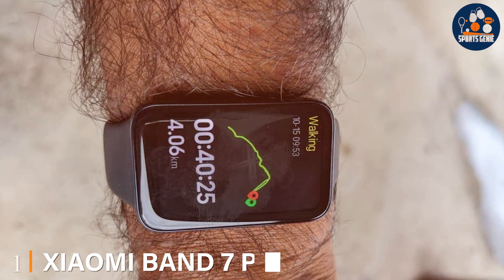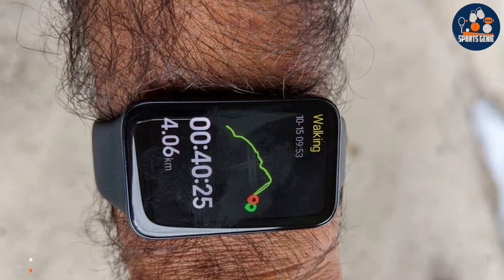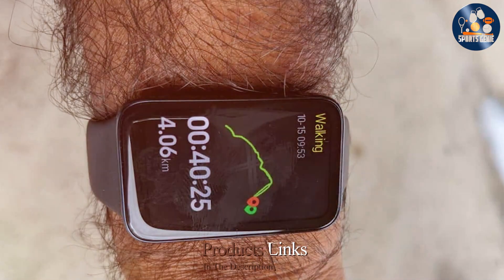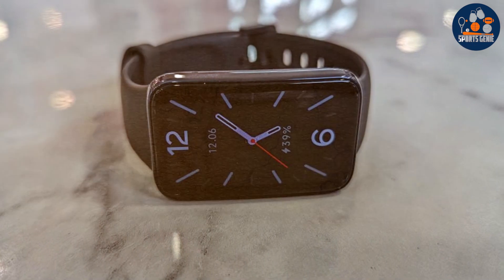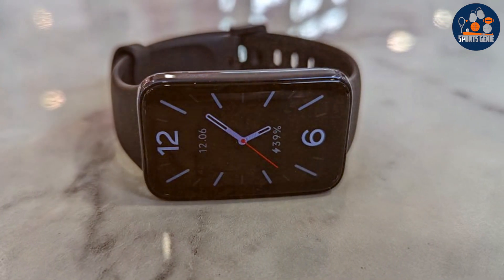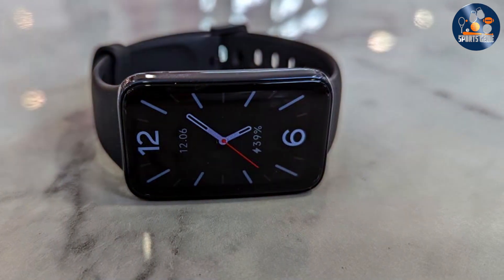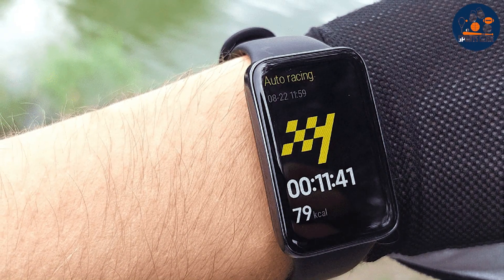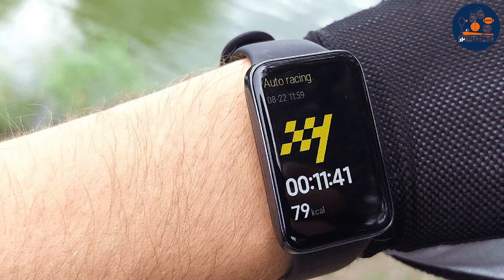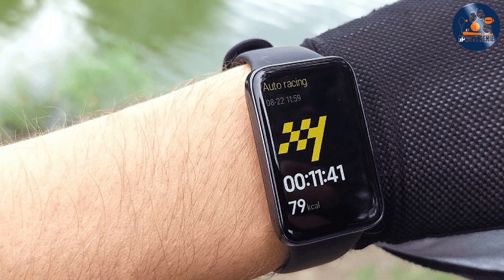At the first position of our list, we have the Xiaomi Band 7 Pro Smartwatch GPS in a sleek black finish. This gadget is not just a pretty face — it's designed with swimmers in mind. The design is minimalist yet functional with a comfortable strap that stays secure during vigorous laps. Its AMOLED display is bright and clear even under pool lights, making it easy to check your stats mid-swim. Durability is a given, thanks to its water-resistant build that can withstand the pressures of swimming.